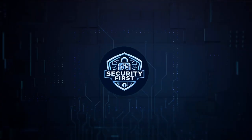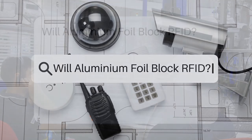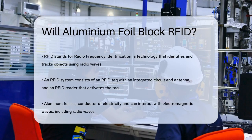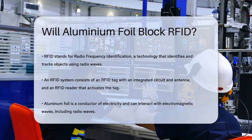Security First Corp. Safety through knowledge. Will aluminum foil block RFID? Have you ever wondered if wrapping your credit cards or passports in aluminum foil can really protect them from being scanned by unauthorized RFID readers? Let's dive into the details to find out.